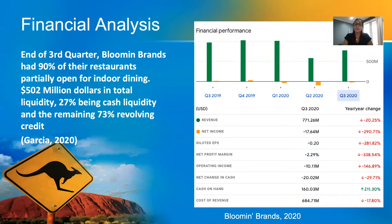With many restaurants across the country closed due to mandates, reopening was a slow process. Keeping employees working through the pandemic may have seemed like a costly labor expense, but it saved the corporation money on the back end of reopening. By the end of the third quarter, they had over 90% of their restaurants partially open for indoor dining.